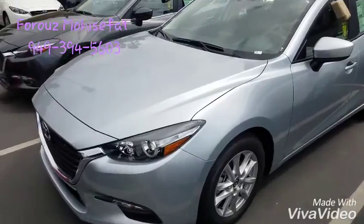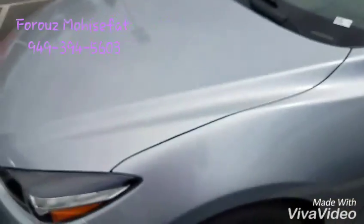I just wanted to show you how our Silver color looks on the vehicles right here. I have some additional information for you — just give me a call at 949-394-5603 so I can go over all the details with you.